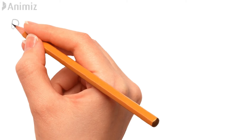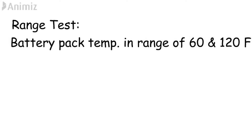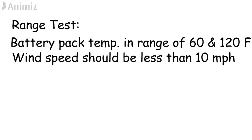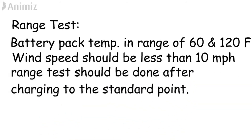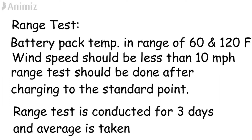First we will see the range test. While performing a range test, it must satisfy the following conditions: battery pack temperature should be within the range of 60°F to 120°F, wind speed at the test location should not exceed 10 miles per hour, and tests should commence with batteries charged to the standard point using rapid charging. The range test should be conducted for 3 days at different periods, and the average miles per day is taken from those 3 days.